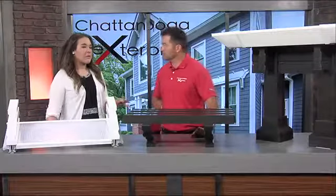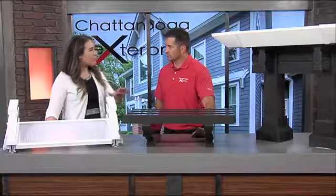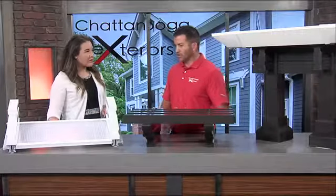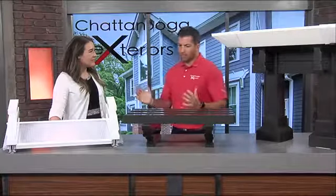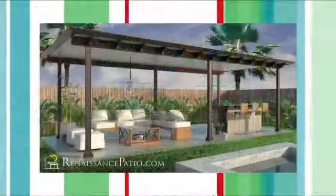Traditionally, when we were talking patio coverings, pergolas like this are pretty common, but they're mostly wood. What's the difference between using aluminum like this versus wood? With wood, you're going to have to stain it and maintain it year after year. It's going to warp and twist on you. Then you're going to have woodpeckers, termites, boring bees. This is a low maintenance product that will be there for years to come.